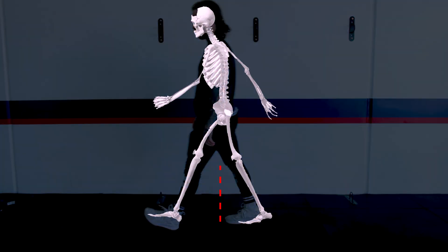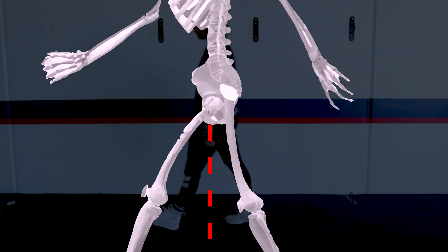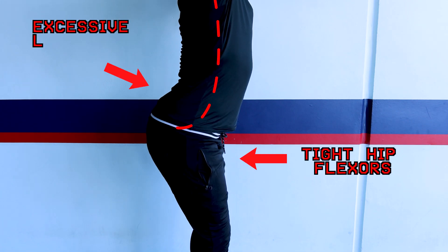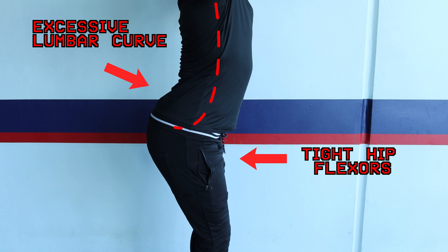This causes us to lose hip extension mobility. We need hip extension every day — for example, when we walk we need about 10 to 15 degrees of hip extension every time we step. Our hip flexors can end up getting so tight that we can't even stand up without arching our back.